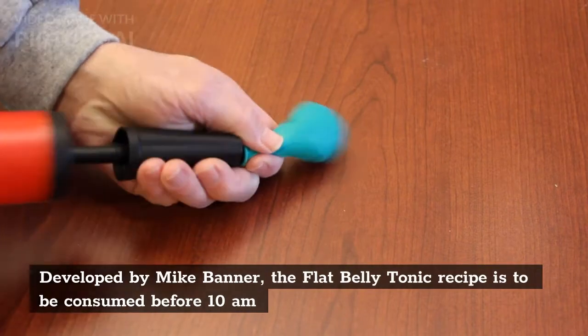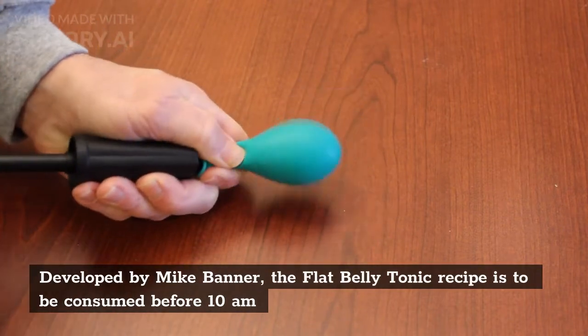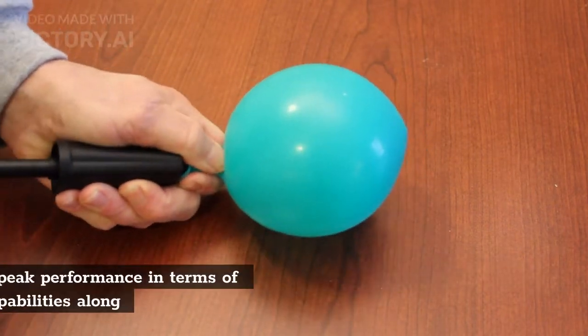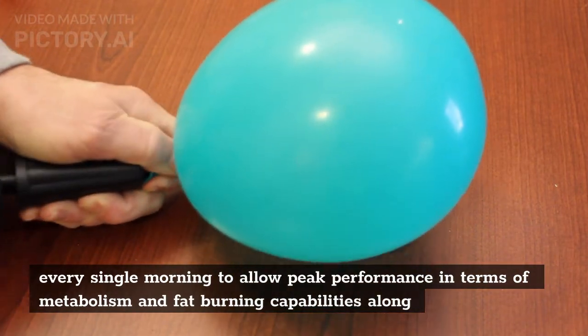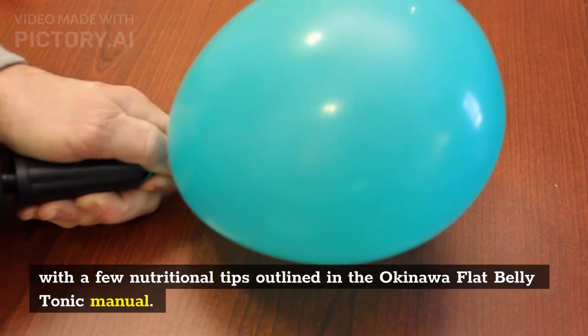Developed by Mike Banner, the flat belly tonic recipe is to be consumed before 10am every single morning to allow peak performance in terms of metabolism and fat-burning capabilities, along with a few nutritional tips outlined in the Okinawa flat belly tonic manual.